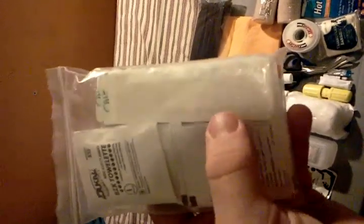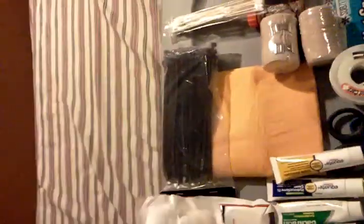This bag has some sterile towelettes to help clean wounds and get rid of dirt and bacteria. I also have some smaller band-aids, non-adherent gauze pads for smaller wounds, sterile cotton balls, and an instant cold compress.